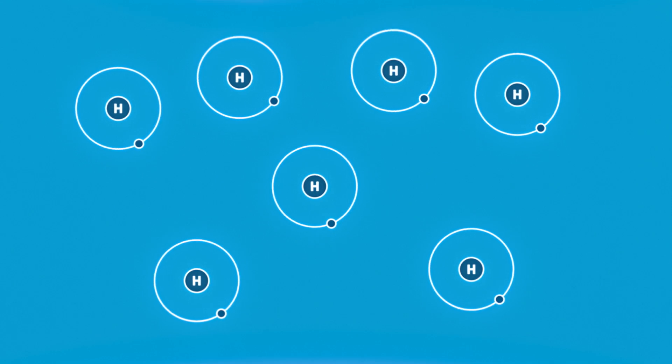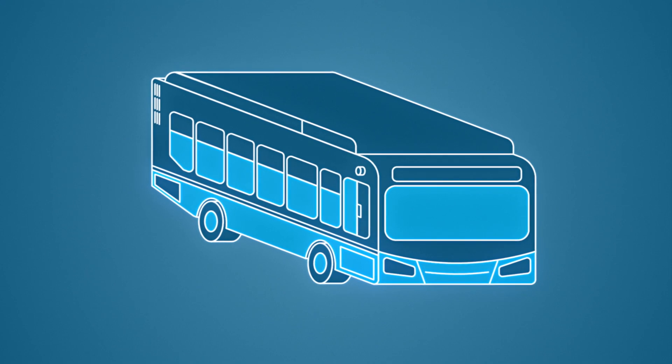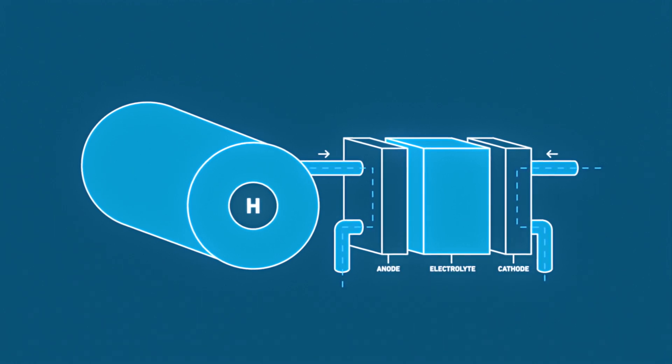Hydrogen is plentiful. We can extract it from water. But once you have it, how do you power a bus with it? First, the hydrogen is compressed for storage. When you're ready to go, the bus feeds the compressed hydrogen into a fuel cell, inside of which a chemical reaction takes place that produces electricity.